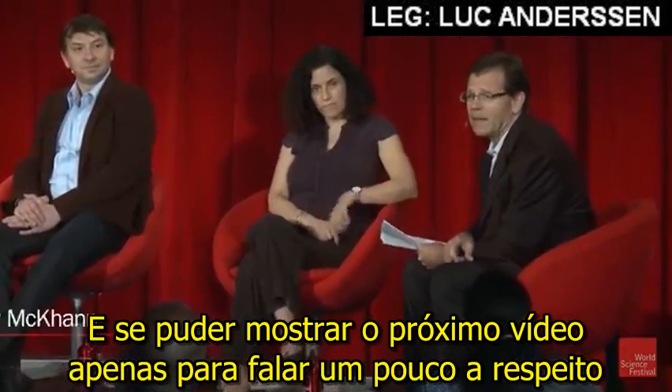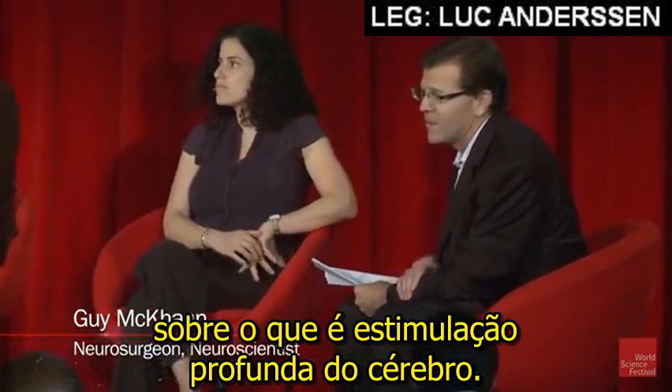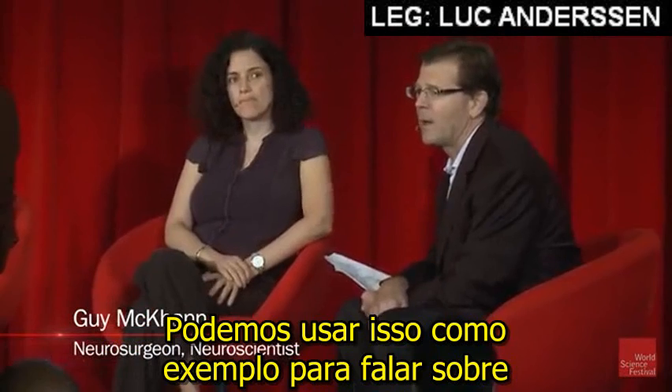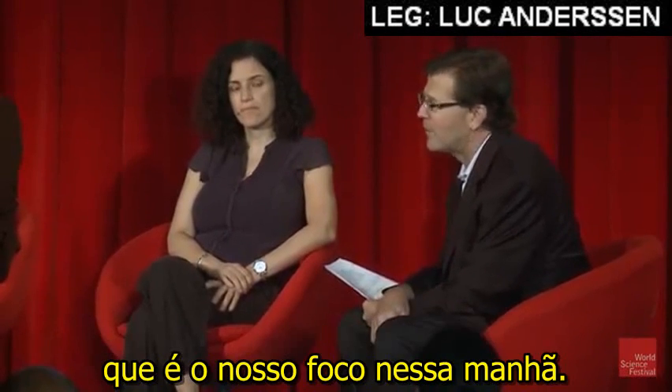If we could now show the next video, talking a little bit about what deep brain stimulation actually is, and then we can use that as a lead-in to talk about deep brain stimulation as opposed to neuroprosthetics, which is really our focus this morning.